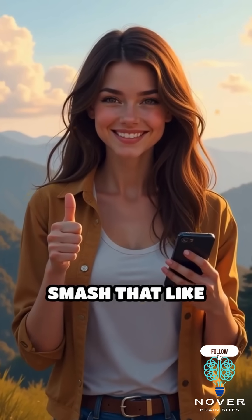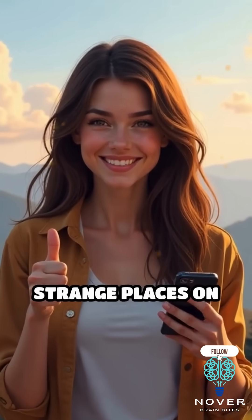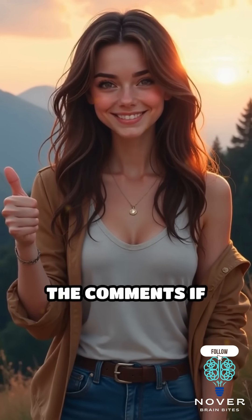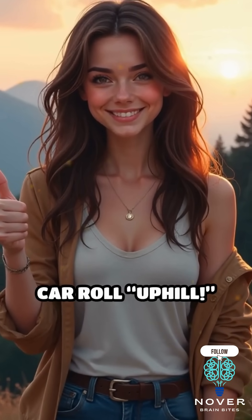Would you try it? Smash that like button if you love strange places on Earth, follow for more science mysteries, and drop a car emoji in the comments if you dare let your car roll uphill.